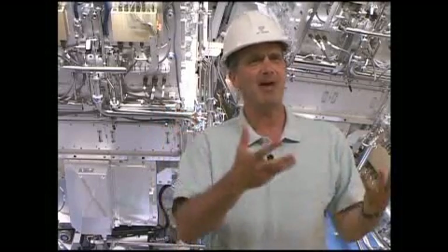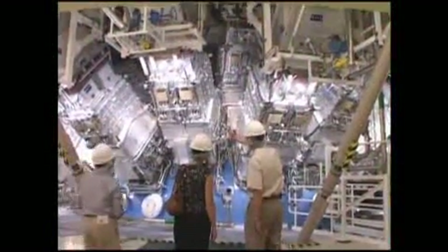If we can achieve fusion here on Earth, I liken it a lot to the Wright Brothers plane. Everybody looks back now to the Wright Brothers plane as being what ushered in the era of flight. I think in the future people will look back at this point in time and say the National Ignition Facility was when humanity mastered the power that powers the universe, which is fusion energy.